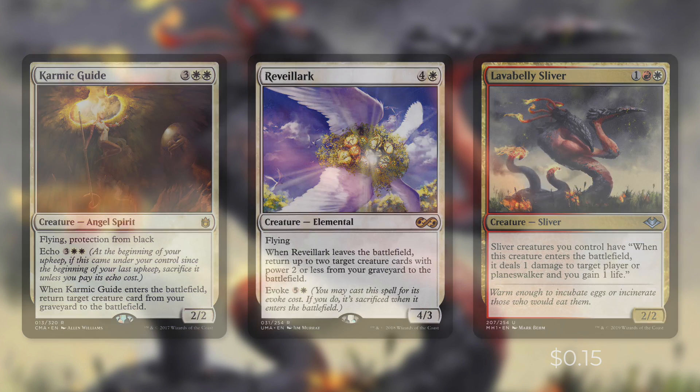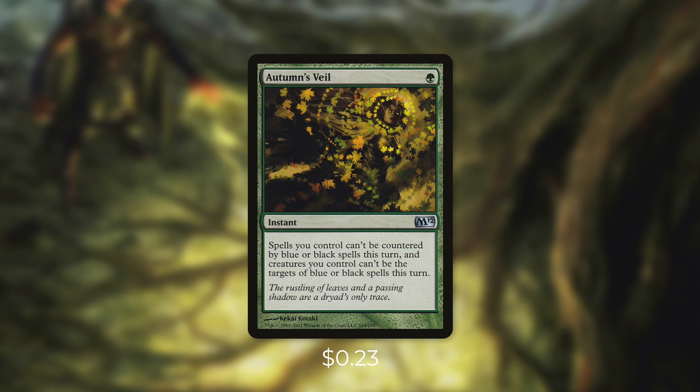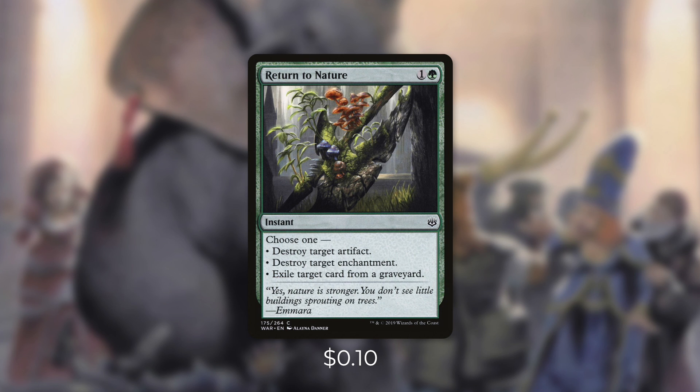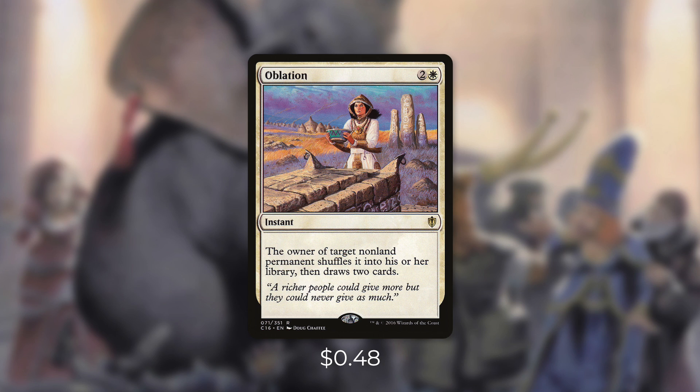Tactic number eight: hard shell. First up there's Faith's Shield, which gives target permanent we control protection from a color of our choice until end of turn — so if opponents try to remove one of our combo pieces, we can protect it. Next up there's Autumn's Veil: spells you control can't be countered by blue or black spells this turn, and creatures you control can't be targeted by blue or black spells this turn. And finally we're running Regrowth, just in case we lose one of our combo pieces. Tactic number nine: wipe it away. There's Return to Nature, a very flexible card — destroy target artifact, destroy target enchantment, or exile target card from a graveyard. Next up we're running Generous Gift, which can destroy any permanent but its controller gets a 3/3 green elephant token. And finally there's Oblation — the owner of target non-land permanent shuffles it into their library then draws two cards, which can also draw us two cards if we use it on one of our own.